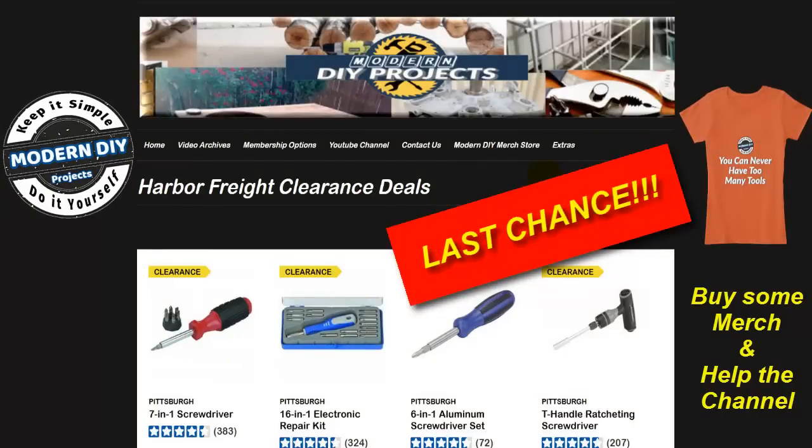Hello everyone and welcome. It seems that a lot of folks lately are talking about how Harbor Freight prices keep getting higher. A lot of channels are making videos just moaning and complaining about how Harbor Freight is out of control or overpriced junk. But none of them have any solutions for this problem. Well I'm the type of person who believes that every problem has a solution, so I have a solution for you.